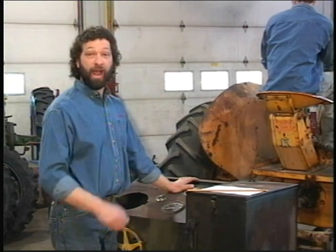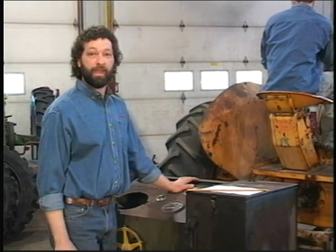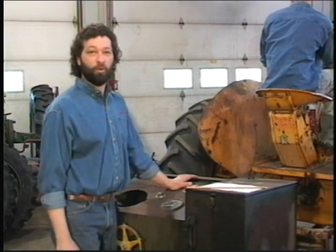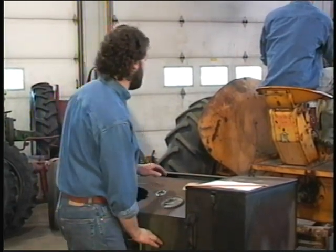Now comes the fun part. We're going to run the tractor on the dyno to see what kind of horsepower we've got. This tractor has the G-blocks, so it's going to be interesting to see what we have. Go ahead, Josh. Start it up.